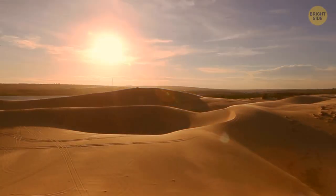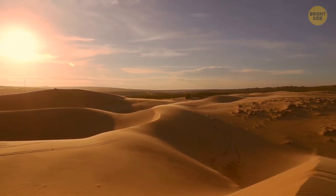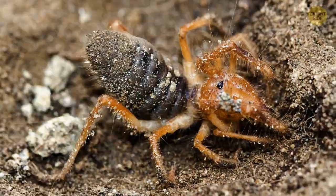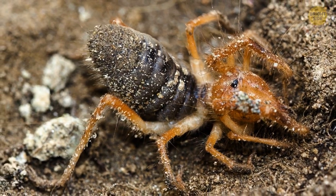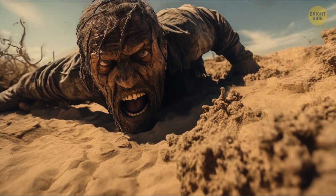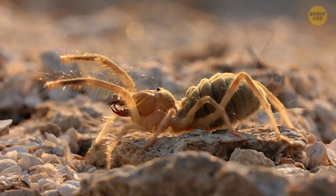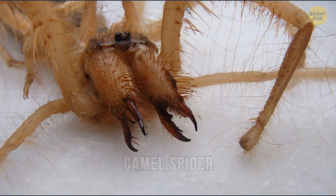Now you're about to meet one of the creepiest creatures living in the desert. Suddenly, you hear some hissing coming from below. You lower your head and see it — a big yellow spider the size of a human palm with strong jaws and long legs hiding in the shadow of your body. In horror, you run away from this monster, but it goes after you. Try to calm down, though. The creature isn't interested in you — it wants only your shadow to hide from the scorching sun. It's better not to touch it, as the powerful jaws of the camel spider can cause very unpleasant sensations.